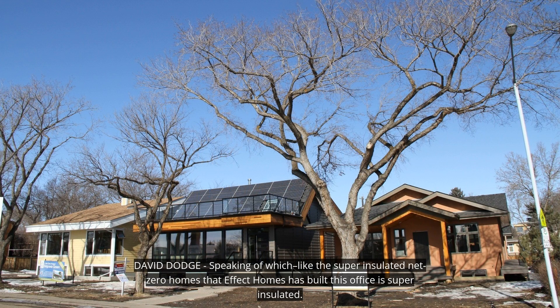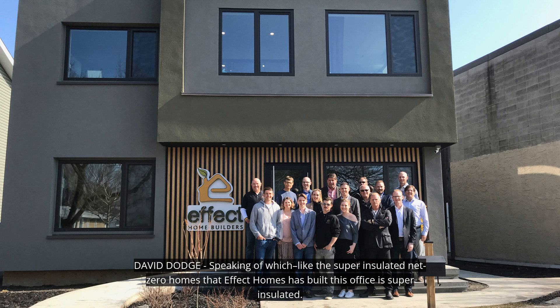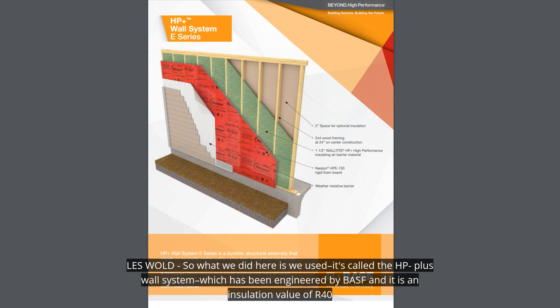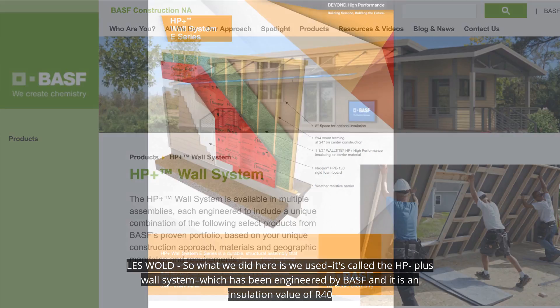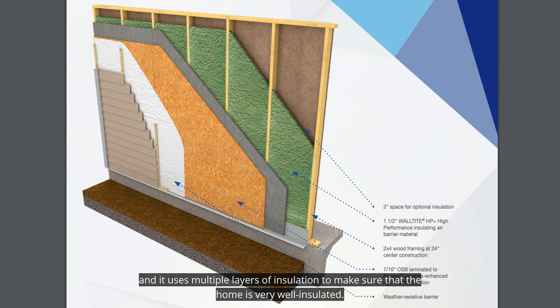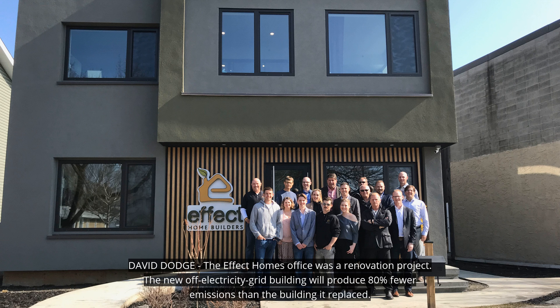Speaking of which, like the super-insulated net-zero homes that Effect Homes has built, this office is super-insulated. What we used here is called the HP Plus wall system, which has been engineered by BASF, and it has an insulation value of R40, using multiple layers of insulation to make sure that the building is very well insulated.